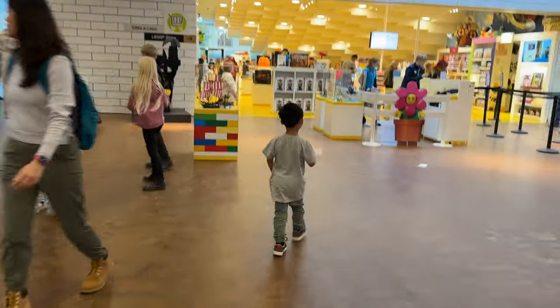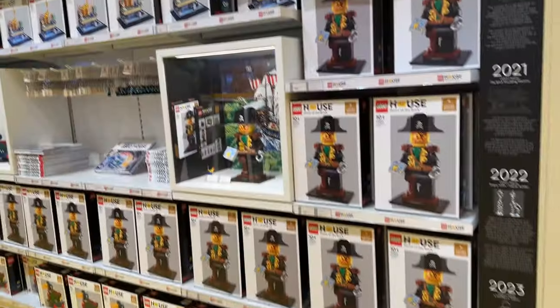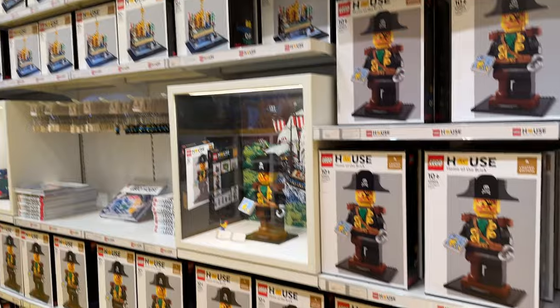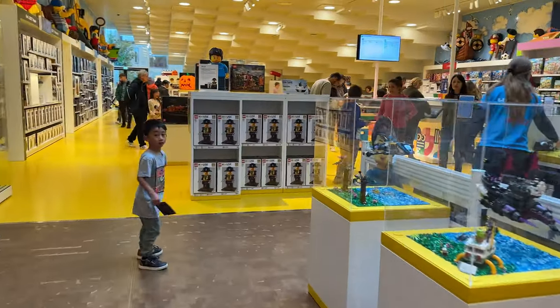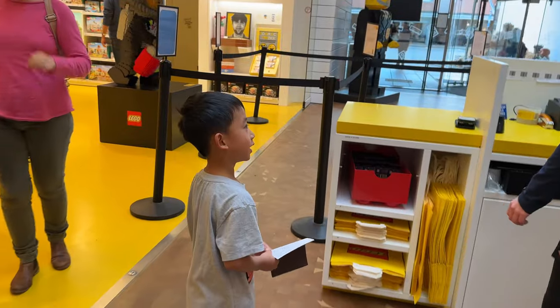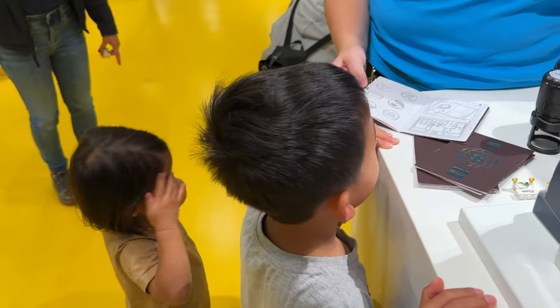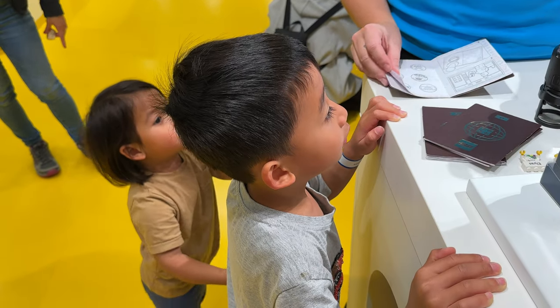Now we're heading into the LEGO shop. And trust me, it's not your average LEGO store. There is an entire wall in the LEGO House where you can buy exclusive sets that you can only get from the LEGO House. What's really nice about this is the store is outside the experience zone, so you won't need a ticket to buy from the store.